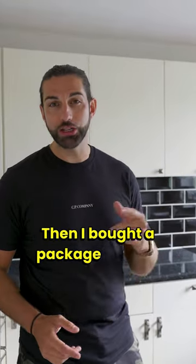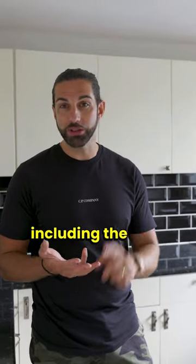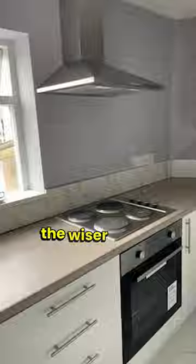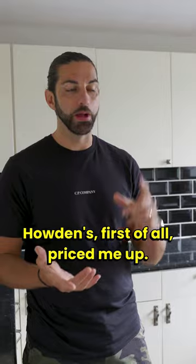I bought a packaged kitchen from Howdens for £1,100 — flat packed, including the sink, the tap, the oven, the hob, and the extractor. An absolute bargain, but once it's in you will be none the wiser that it wasn't a £5,000 kitchen, because that's the price Howdens first priced me up.